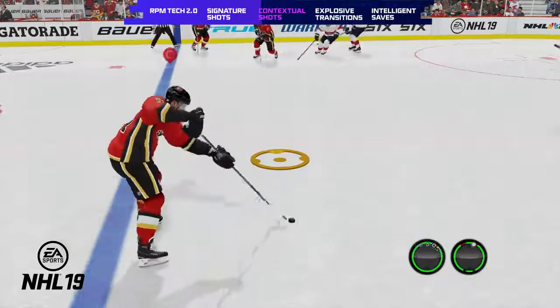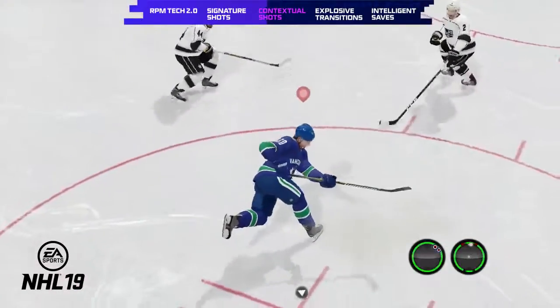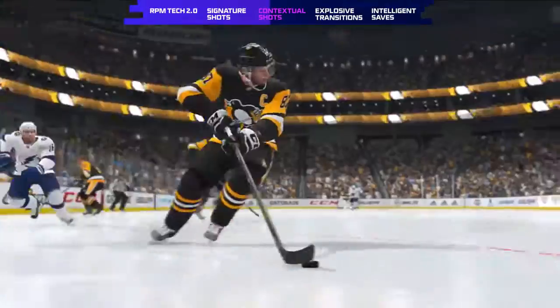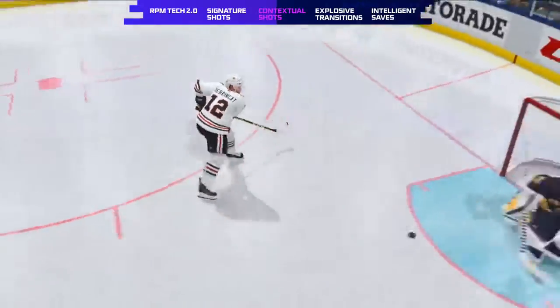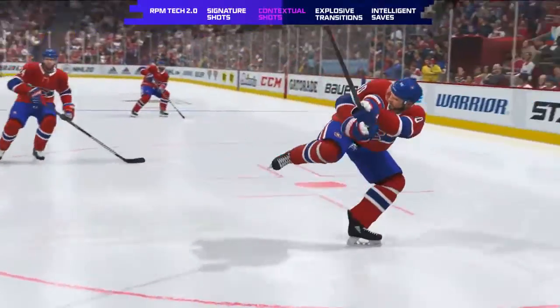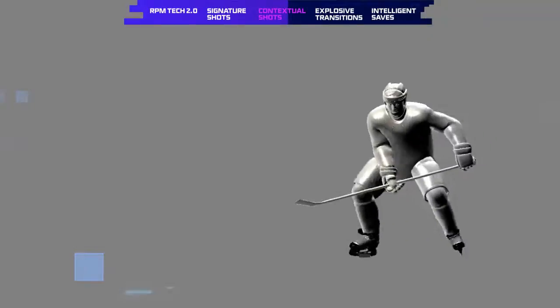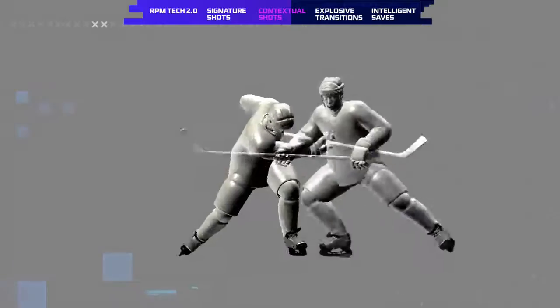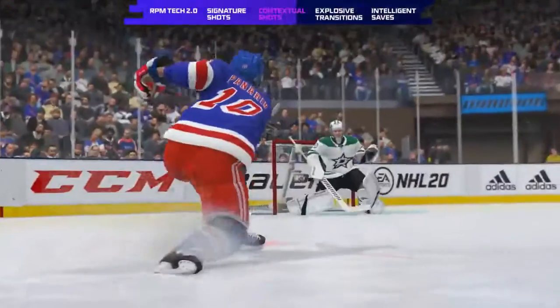In NHL 19, shot animations lacked full coverage, meaning players took unrealistic or ineffective shots. In NHL 20, contextual shots allow the player to take the correct shot in the correct situation by taking into account multiple factors, including distance from the net, puck placement, and movement coming out of dekes. Imperfect passes will force the player to readjust, reducing accuracy and strength, where precise passes will result in a powerful, accurate shot.